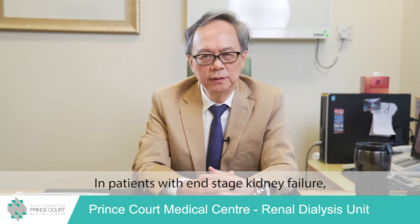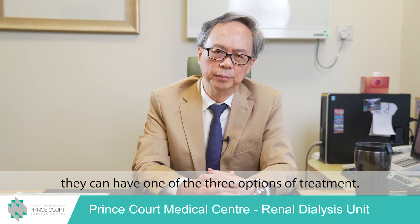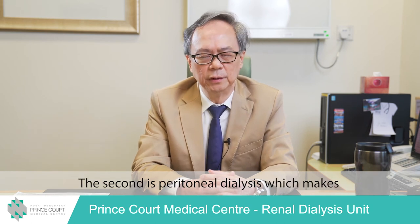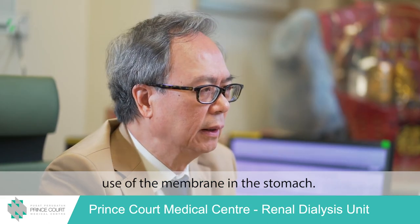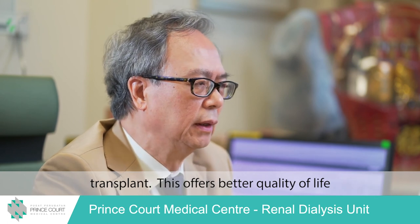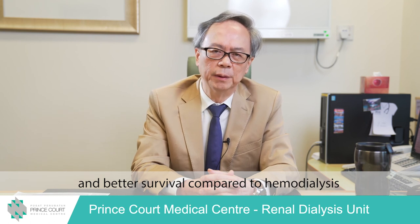In patients with end-stage kidney failure, there are three options of treatment. The first is haemodialysis, which is the most popular option. The second is peritoneal dialysis, which makes use of the membrane in the stomach. The third, and what is recognised as the best option, is a kidney transplant. This offers better quality of life and better survival compared to haemodialysis or peritoneal dialysis.